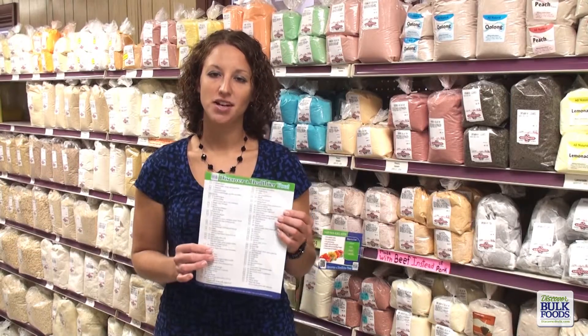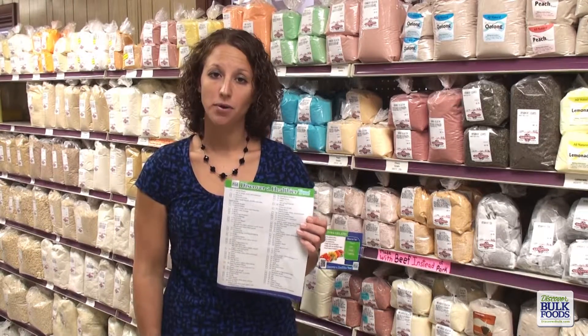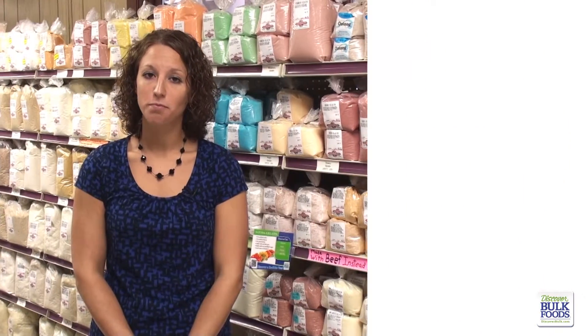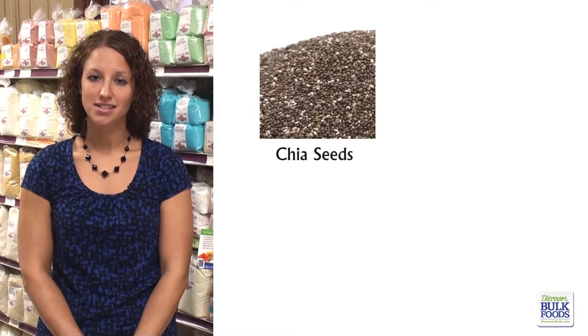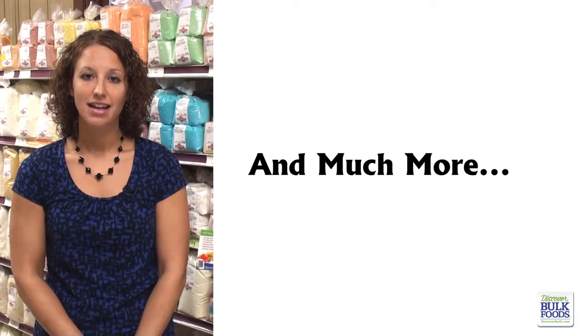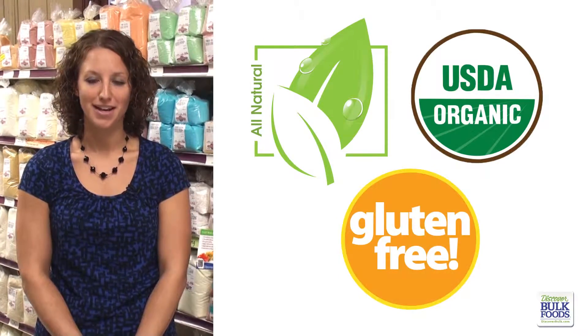Use this simple checklist to help you plan what items you may want to shop for while you're in store. The Discover a Healthier You program features a number of popular items including chia seeds, flax seeds, coconut oil, tart cherry juice, and much more. It also features a wide variety of all-natural, organic, and gluten-free items.